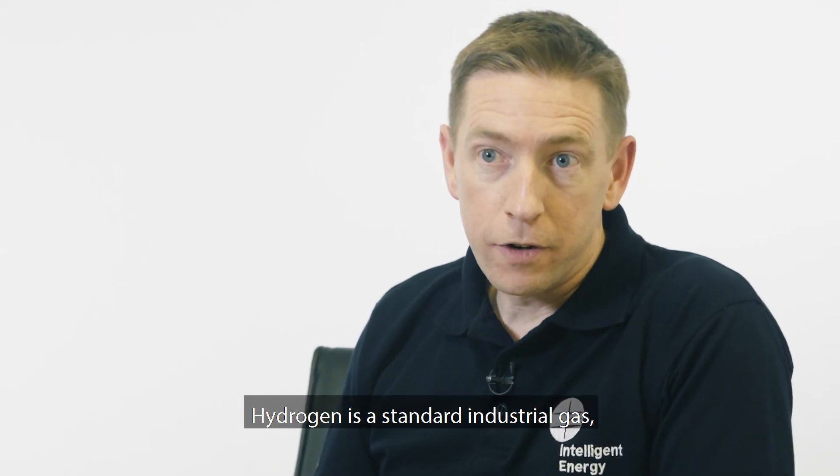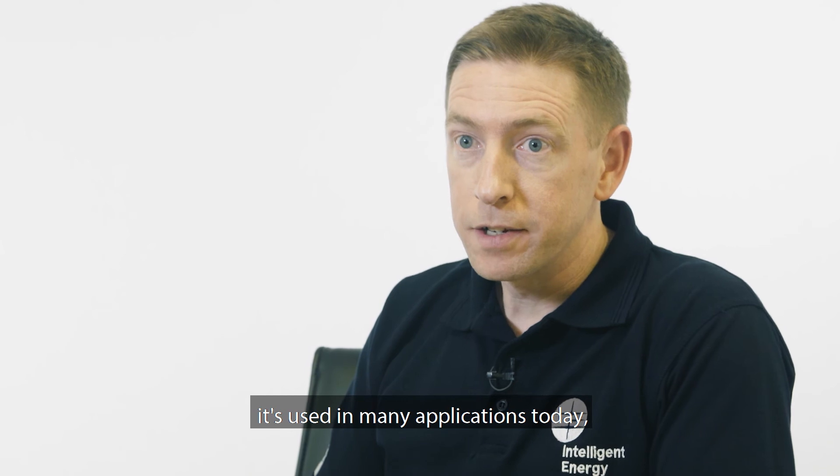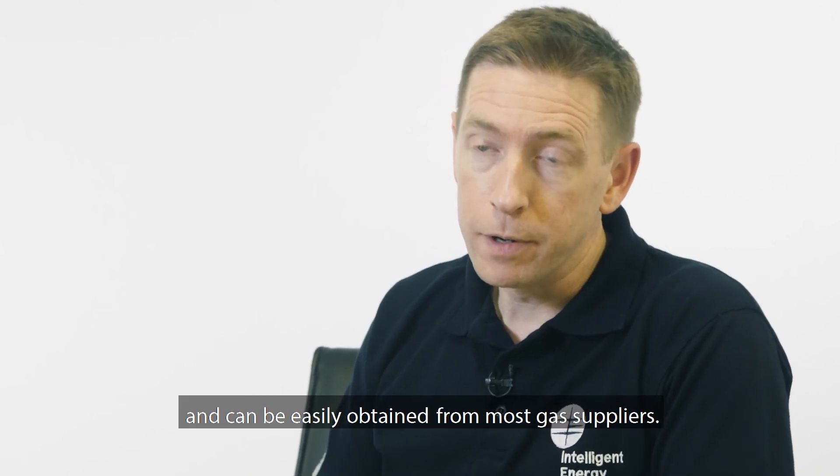Hydrogen is a standard industrial gas. It's used in many applications today and can be easily obtained from most gas suppliers.